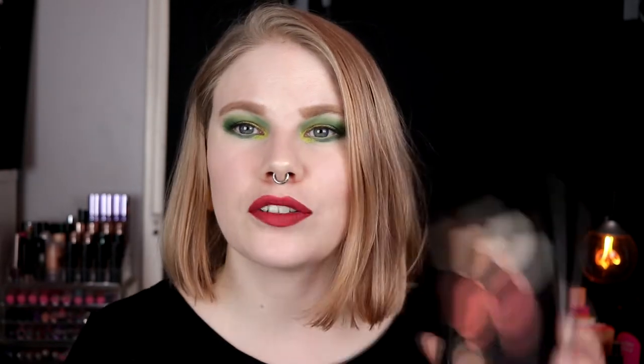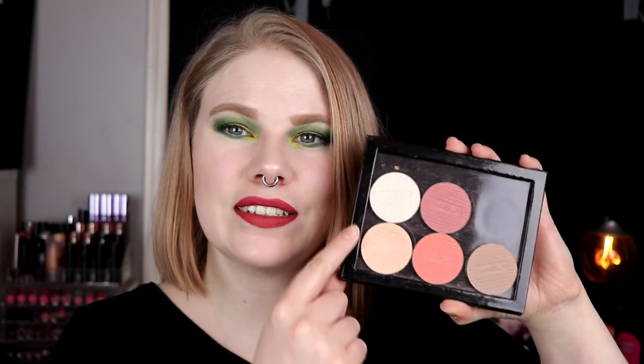Now in January I wanted to use some of my things from Nabla a little bit more. I have these face products from Nabla — two blushes, two highlighters, and a contour shade — and I have them all in this little magnetic Nabla palette. These are the things for my shop my stash this month.